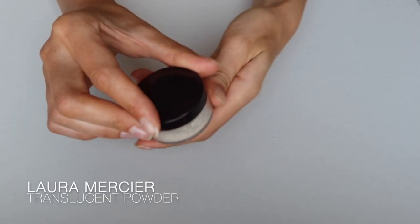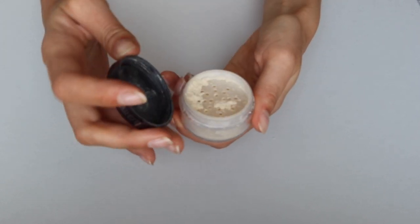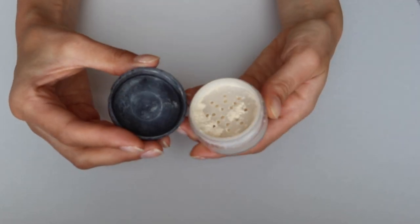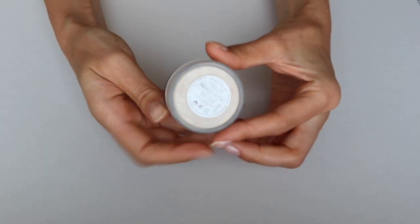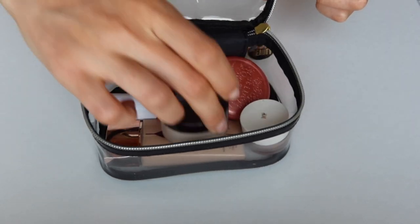Next is powder — the Laura Mercier Translucent Powder. I feel like it's such an iconic product by now. I use a little bit under my eyes to set the concealer and powder on my forehead, sometimes my chin, in the areas where I get a little oilier to get rid of extra shine. I haven't been reaching for powder too much, but this one is just enough — it's almost invisible, doesn't cake, and doesn't collect in creases. It's my number one for sure.